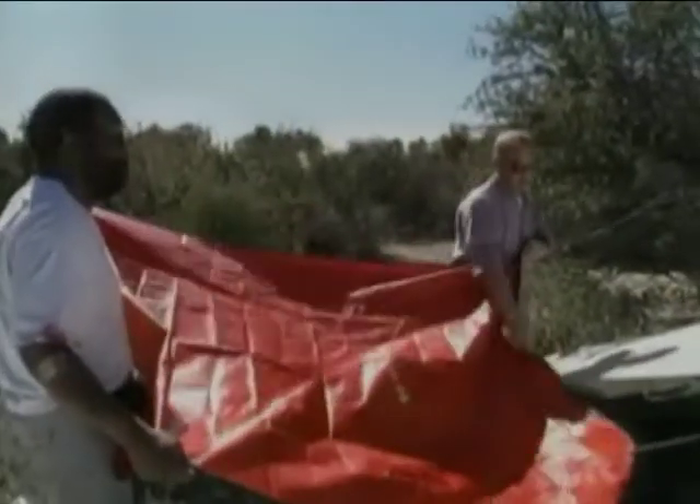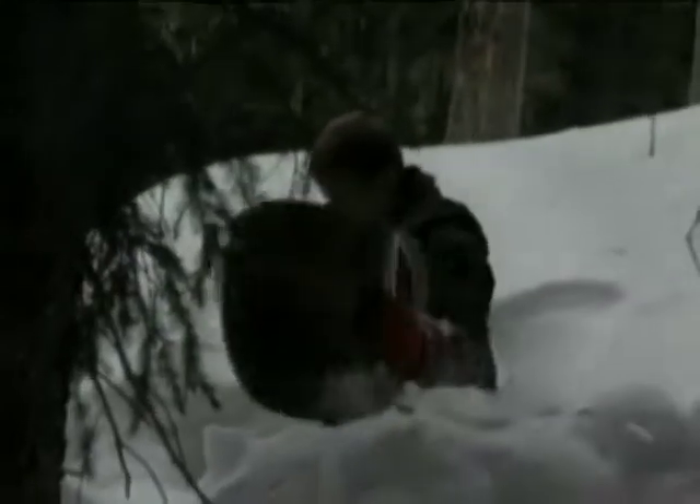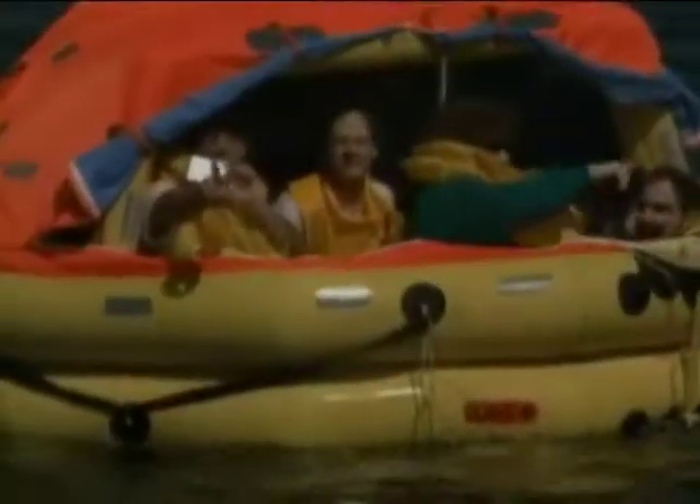When surveying all your survival resources, have an open mind. If you cannot use a particular item for its intended use, use it for something you need. The salvageable parts from your aircraft are a virtual treasure chest of survival needs.